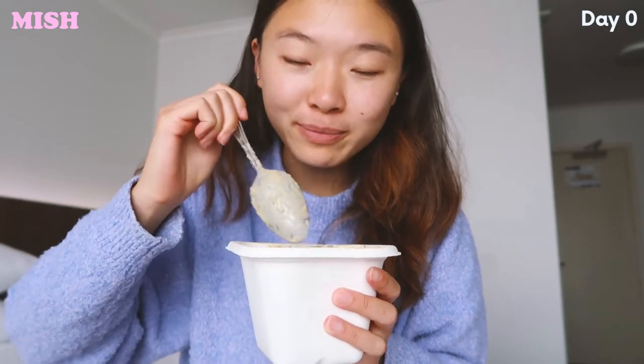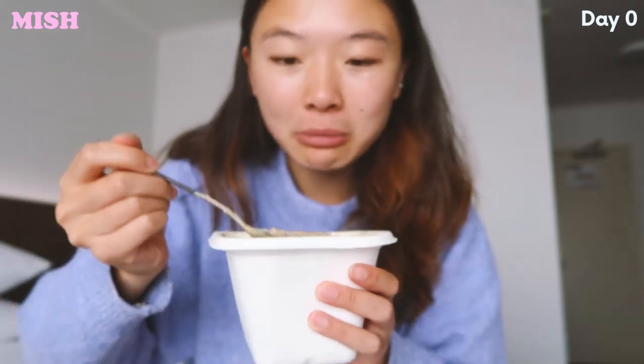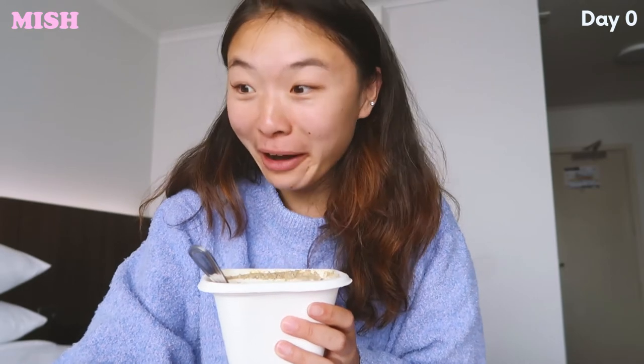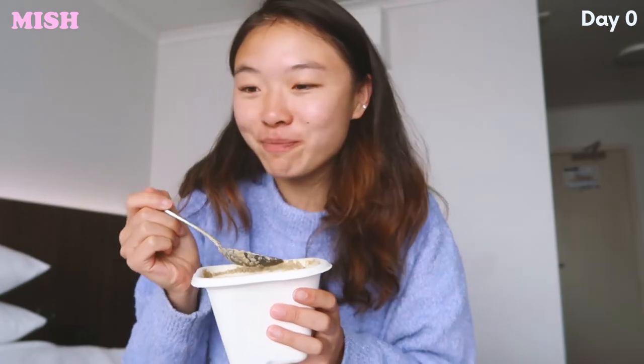Anyways, let's try this soup. Oh wow — it's actually pretty good! If you don't like blue cheese you're definitely not going to like this because it lingers in your mouth — the flavor really lingers. Yeah, if you don't like blue cheese, this is definitely not for you.